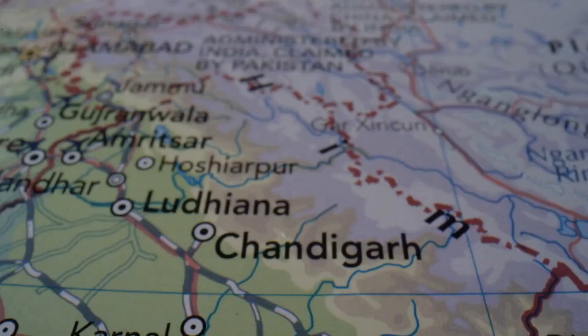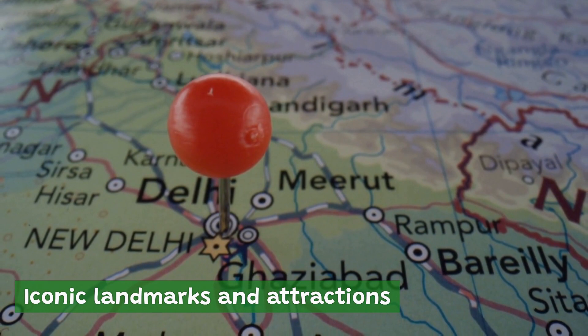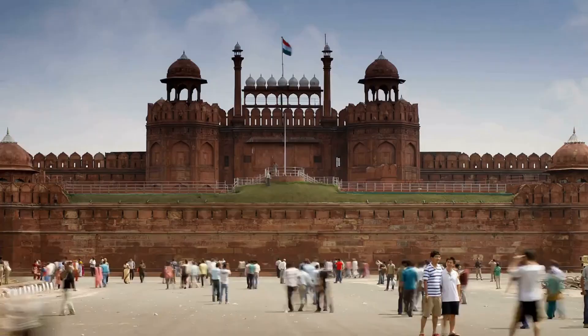New Delhi is a city that is steeped in history and culture, and this is reflected in its many iconic landmarks and attractions. Here are some of the must-see sites in the city. The Red Fort is a UNESCO World Heritage Site and one of the most iconic landmarks in New Delhi.